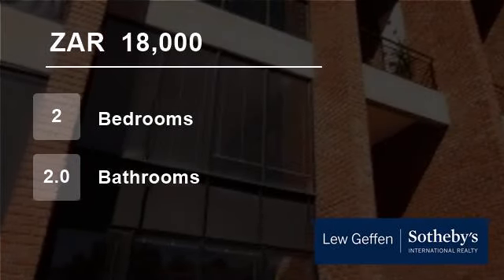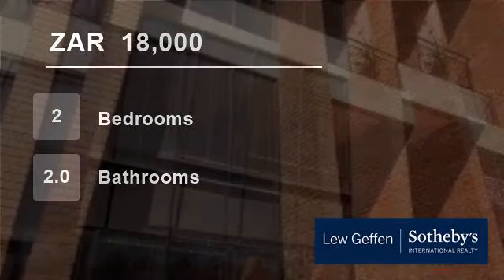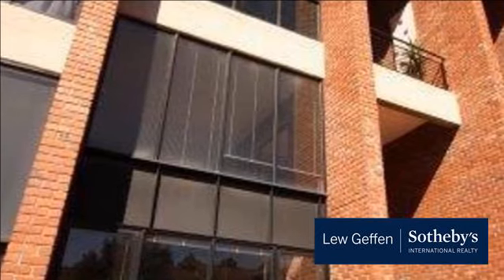Welcome to this two-bedroom flat for rent in Athol, Sandton, South Africa for R18,000 per month.